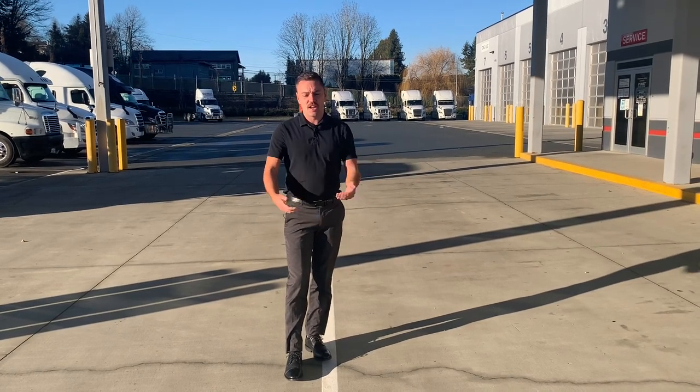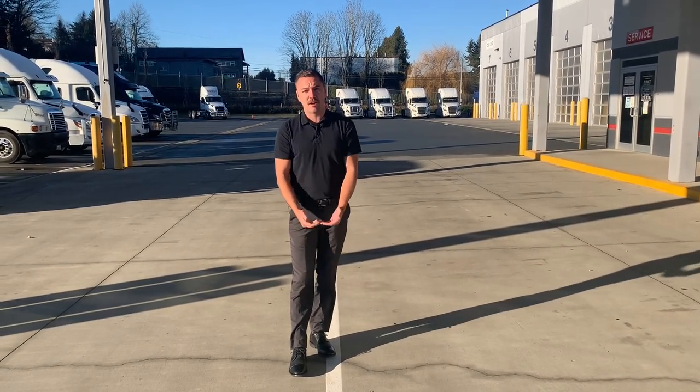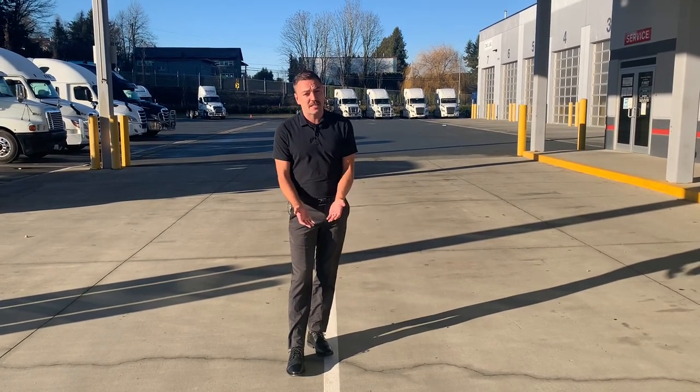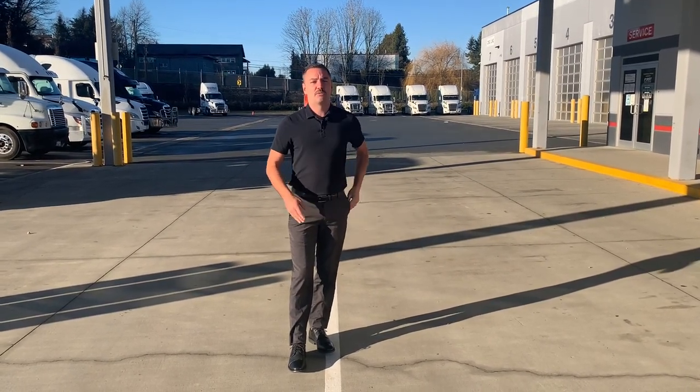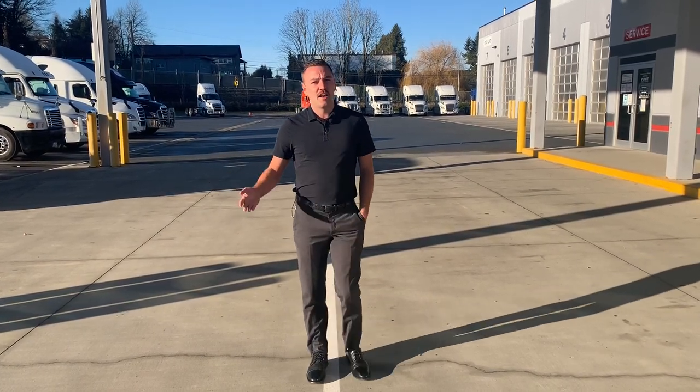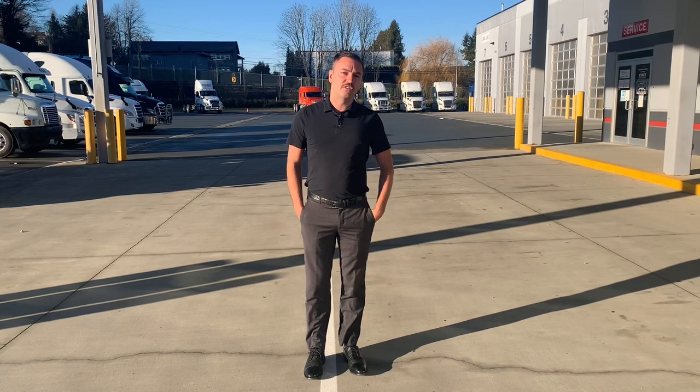Previously you could not get a fridge, but now you can get one that slides under the bunk. One note is that you cannot have the under the bunk S bar heater if you have this fridge, so we will have to look into alternative heating options if you need heating. Something like a ParkSmart is a great alternative for you.